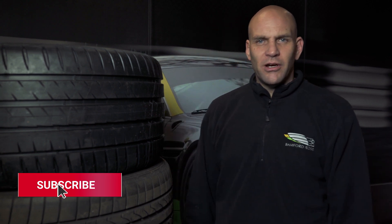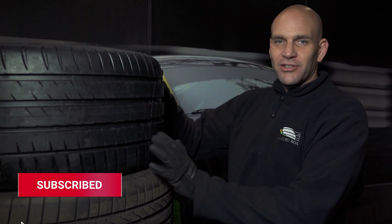Welcome to Banford Rose and another question of the week. This week's quite tyre-ing. Tyres.